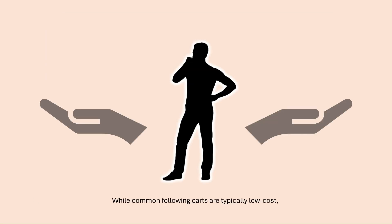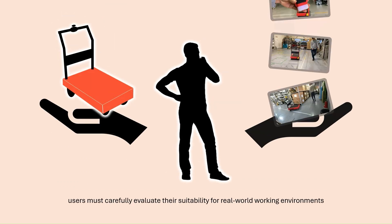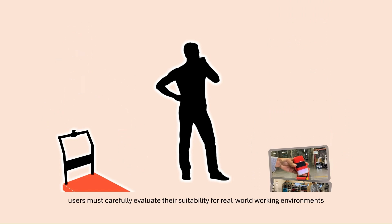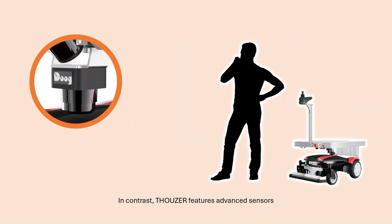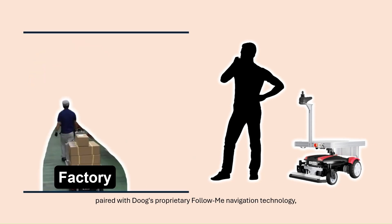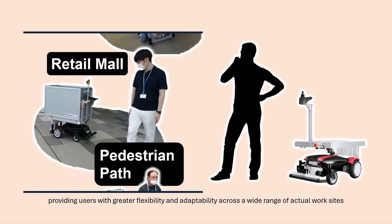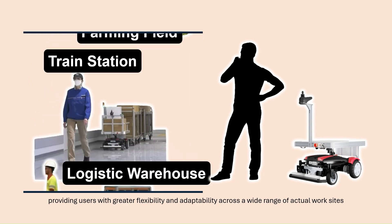While common following carts are typically low-cost, users must carefully evaluate their suitability for real-world working environments. In contrast, Thauser features advanced sensors paired with DOOG's proprietary Follow Me navigation technology, providing users with greater flexibility and adaptability across a wide range of actual work sites.